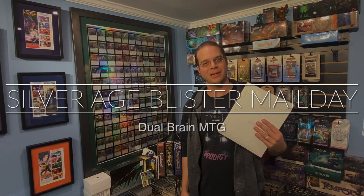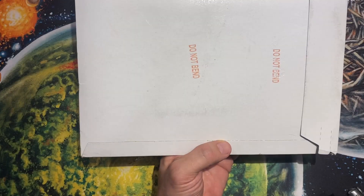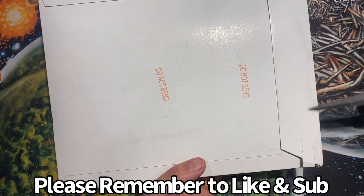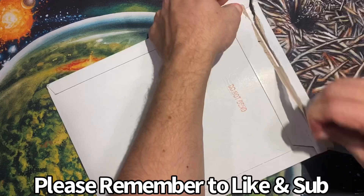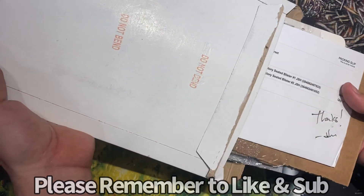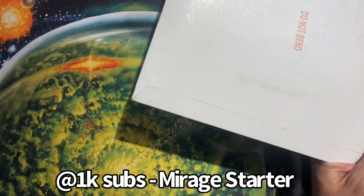It's another blister mail day — let's check it out! All right everybody, let's check out this mail day. Sometimes you get a little carried away. I hope these aren't crushed, let's get this off camera.